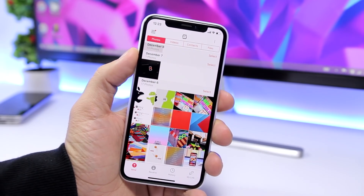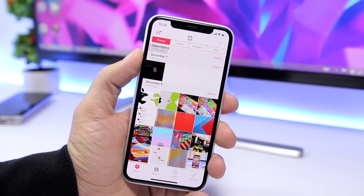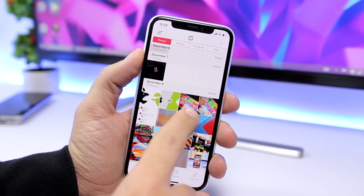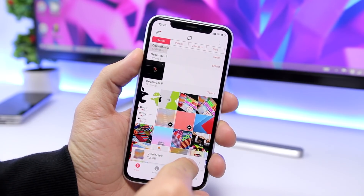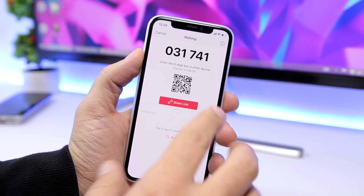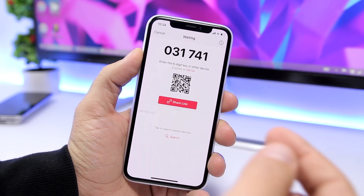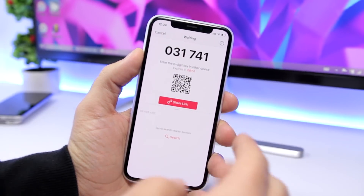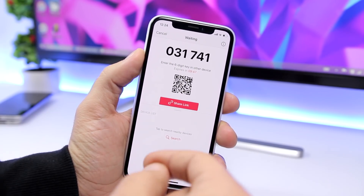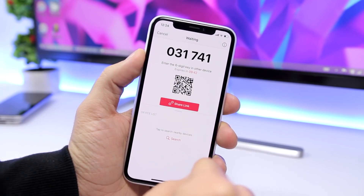Send Anywhere allows you to easily share your pictures or videos — you can send them to your other phone, to your friends, or to your computer. All you have to do is select your images and click Send. It gives you a QR code or a six-digit code which you can enter on your other device to receive those files, or you can just scan the QR code.